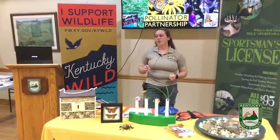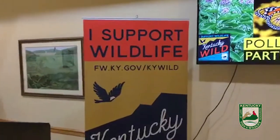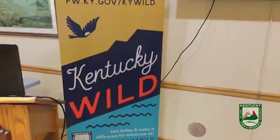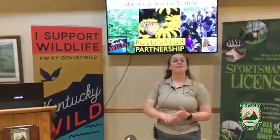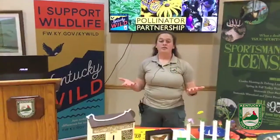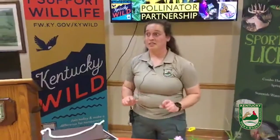Question: does Kentucky Wild help pollinators in Kentucky? Yes. Kentucky Wild is a membership-based program in the Kentucky Department of Fish and Wildlife that helps with non-game or diversity species. Monarchs specifically, along with other pollinators, are supported by Kentucky Wild. And even if you're not from Kentucky, you can still join and help out.